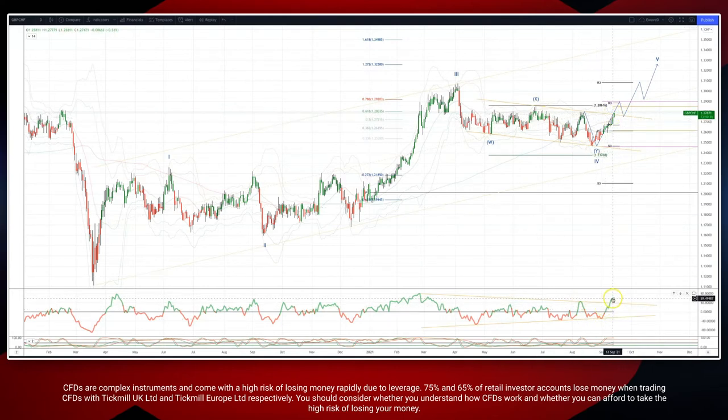We're looking for a channel break — we're certainly getting a momentum break to the upside, taking out the trendline resistance. Watch for a closing breach of this trend channel resistance to set long positions, initially targeting a move up into 1.29.